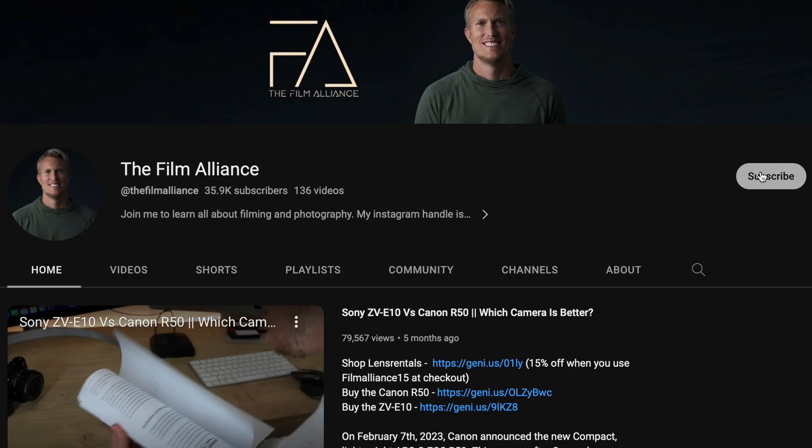If you don't already follow me and you want more tips and tricks on how to get better at filmmaking and using these types of cameras, make sure to join the Film Alliance by subscribing. Today I'd like to know which one of these two cameras you like better and why, so please let me know in the comment section.